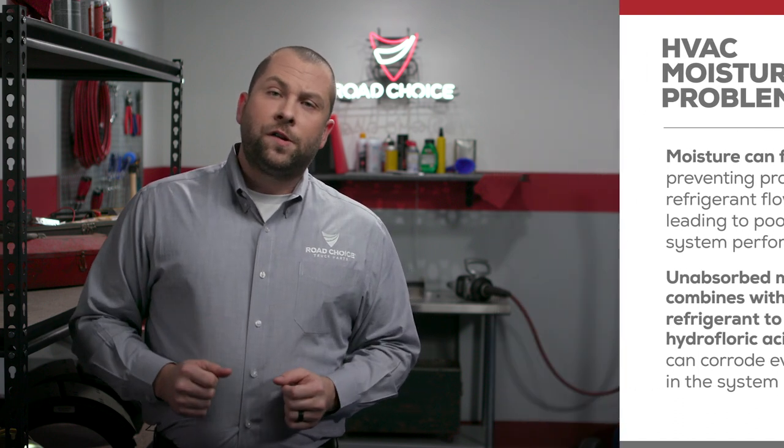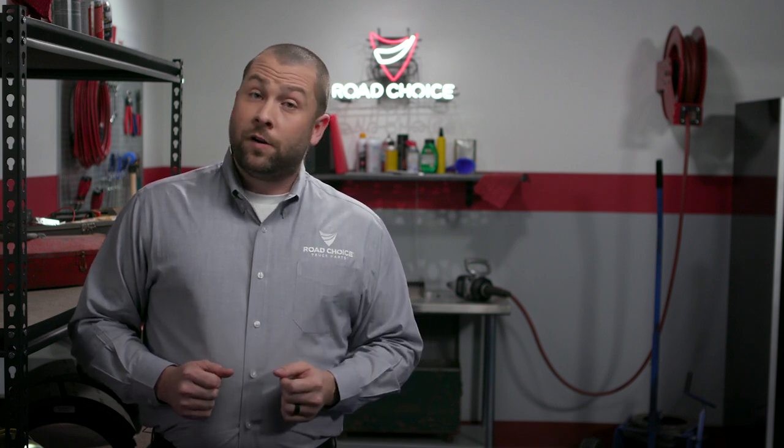Additionally, a receiver dryer with hydrofluoric acid corrosion has the potential to send corrosive particles downstream into the expansion valve as well as into the compressor. When that happens, you're looking at damage, downtime, and repair costs.